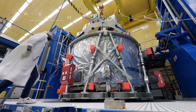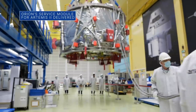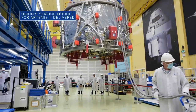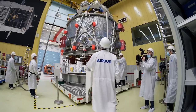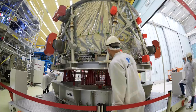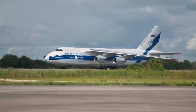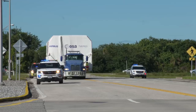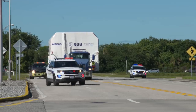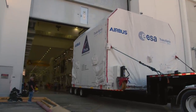Teams in Germany that helped build the Orion spacecraft's European Service Module, or ESM, for our Artemis II mission recently prepared it for travel to our Kennedy Space Center. The ESM stores Orion's propulsion, thermal control, electrical power, and critical life support systems. Orion arrived safely at Kennedy and was transferred to the Neil A. Armstrong Operations and Checkout facility to be integrated with other Artemis II hardware.